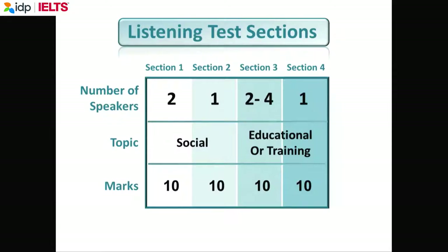Most of you, I think, are doing IELTS because you want to go to an English-speaking university, and probably you need an IELTS 6.5. In listening, to get a 6.5, you need to get 28 correct. 28 will give you a 6.5. In other words, you can make 12 mistakes.